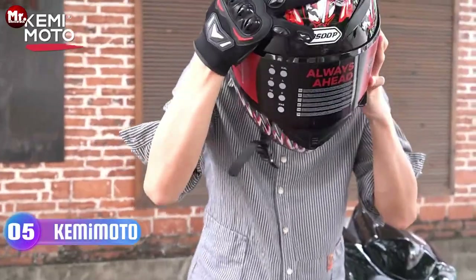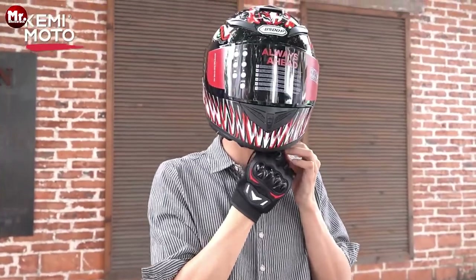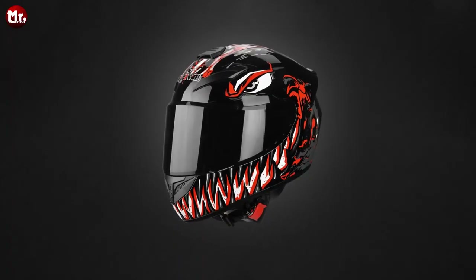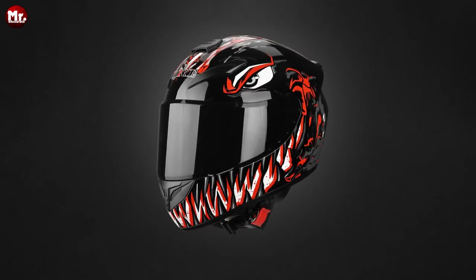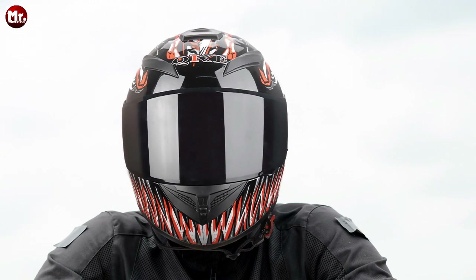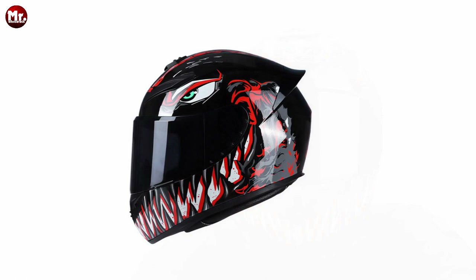At number 5, the Kemimoto Helmet — your ultimate riding companion. Whether you're a seasoned rider or just starting out, this helmet is going to blow your mind. First things first, check out that sleek and streamlined design. It's not just about looking cool, it's about reducing wind resistance, making your ride smoother, and letting you focus on the road ahead.